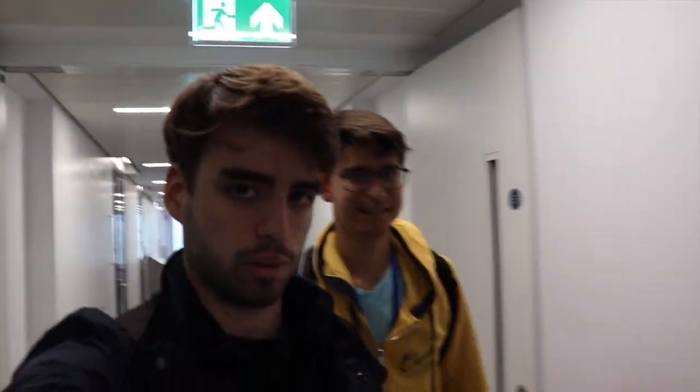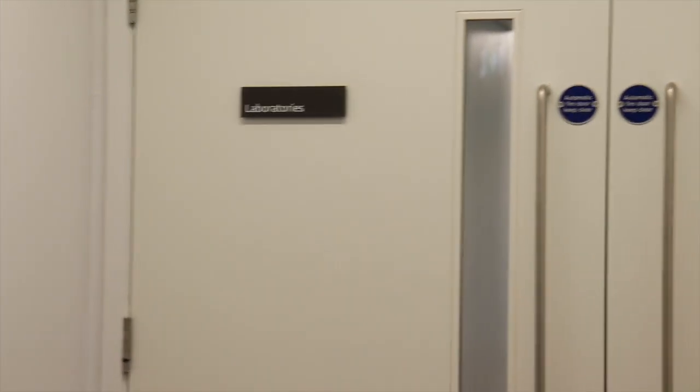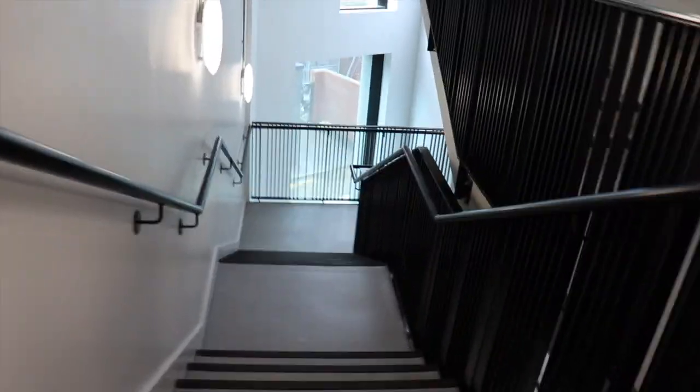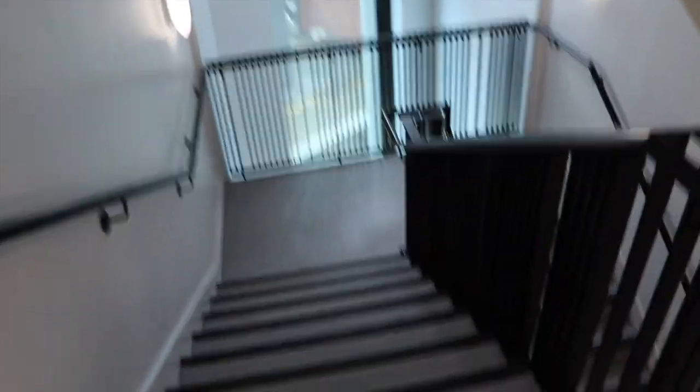We are leaving now, we finished almost everything. We're a little bit hungry, so let's go home! There's no one left in the kitchen. This is the laboratories, but we don't have access — only people from the labs, I guess. We are very eco-friendly: always the stairs, never the lift. Let's go against climate change — that's how we bring value.